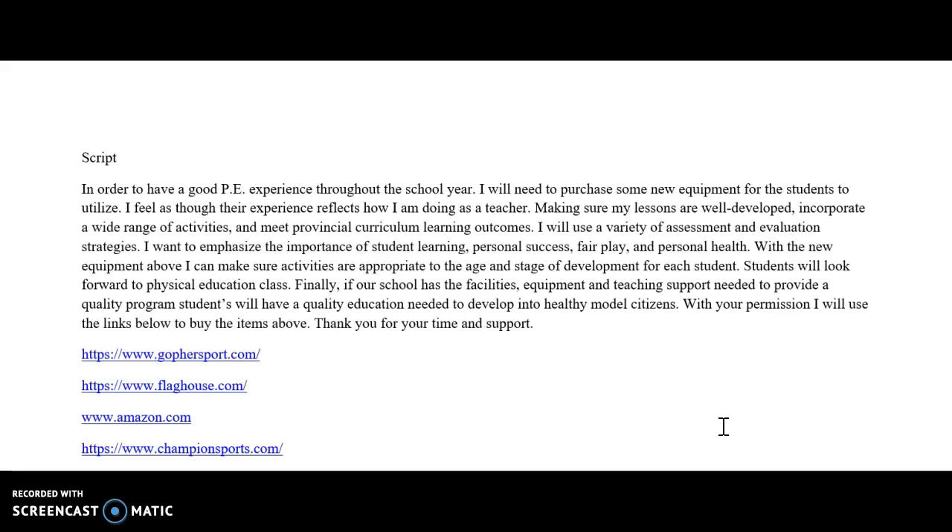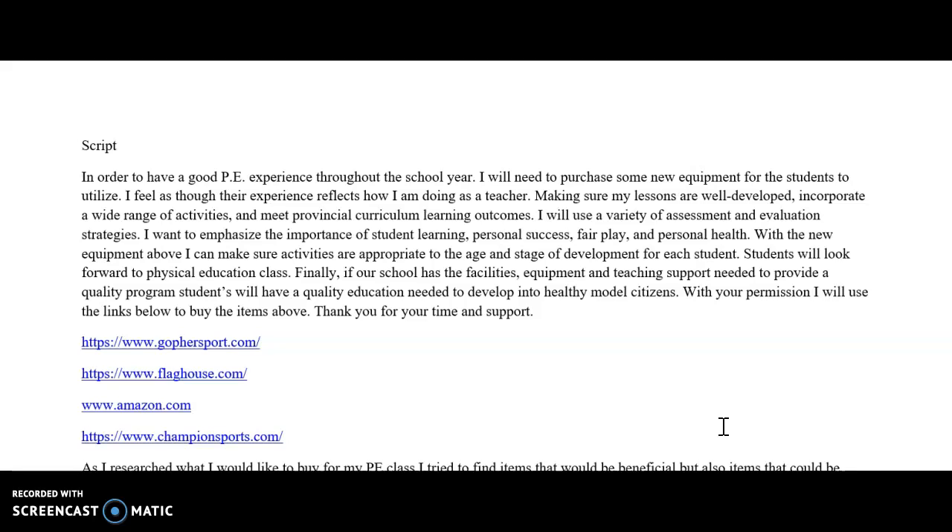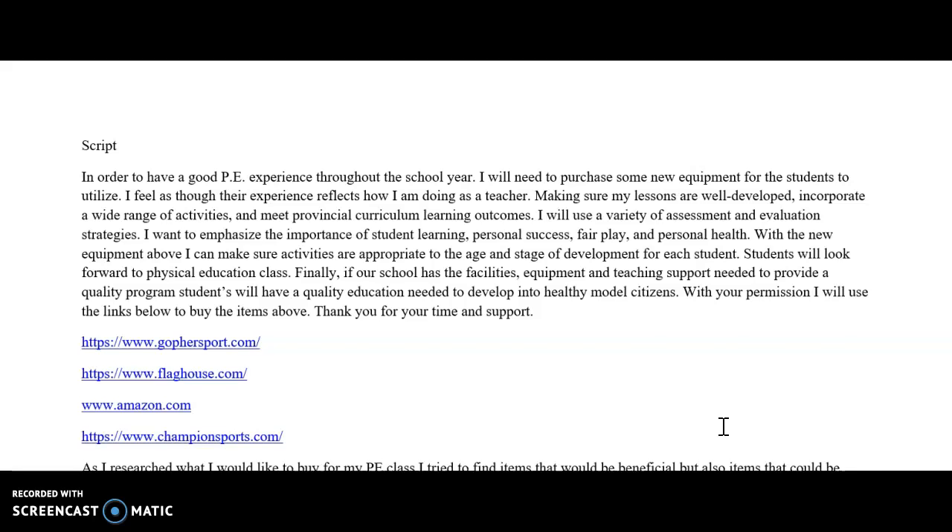Finally, if our school has the facilities, equipment, and teaching support needed to provide a quality program, students will have the quality education needed to develop into healthy model citizens. So with your permission, I will use the links below to buy the items above. Thank you for your time and support. I also listed the websites I used to find and research the items in my shopping spree chart.